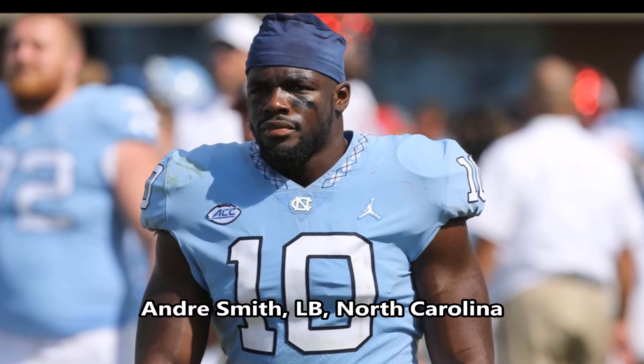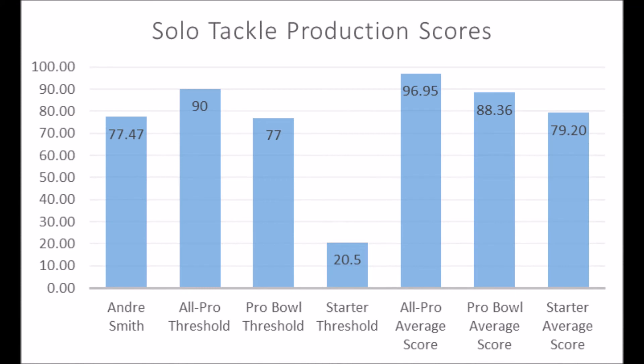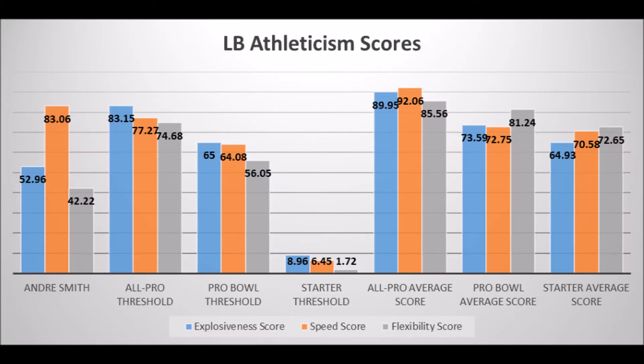Next is Andre Smith, linebacker out of North Carolina. His production data shows 77.47 in solo tackles, hitting the pro bowl threshold and close to the starter average — definitely better production than Jermaine Carter. Athleticism-wise, he doesn't quite have pro bowl traits but has decent numbers: 52.96 in explosiveness, 83.06 in speed, and 42.22 in flexibility. He looks like a starting linebacker rather than an all-pro or probable player, but does have a chance to become a long-term starter.